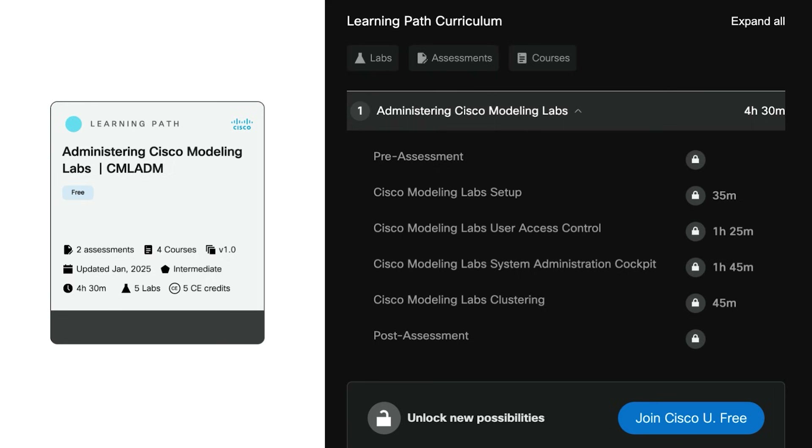The next training available to you for free is Administering Cisco Modeling Labs. Through this training, you'll learn how to install, operate, manage, troubleshoot, and maintain a CML server. Every training will give you a pre-assessment. Based on that pre-assessment, it will allow you to go through every section within this training, or you can skip to the post-assessment if you already know what is going on. This path includes a total of four courses and five labs that you can practice on.